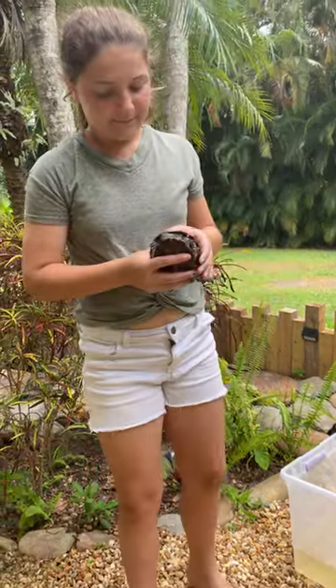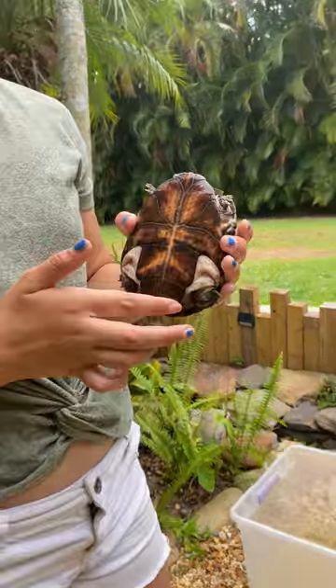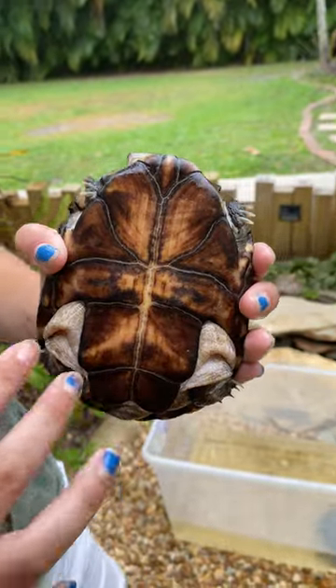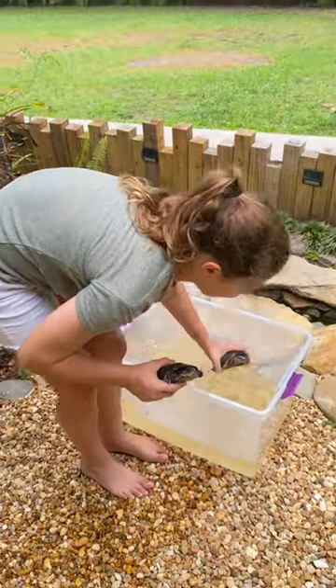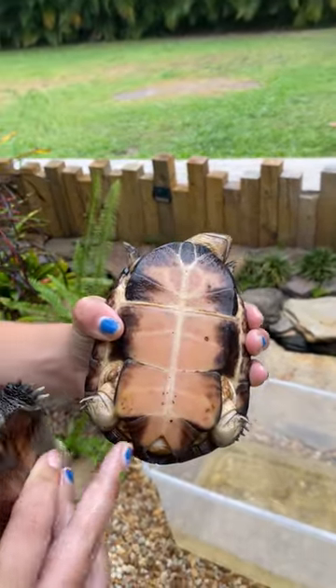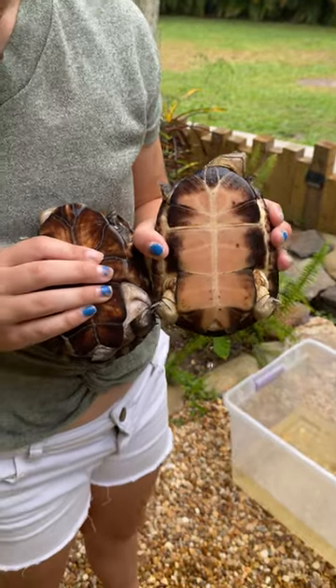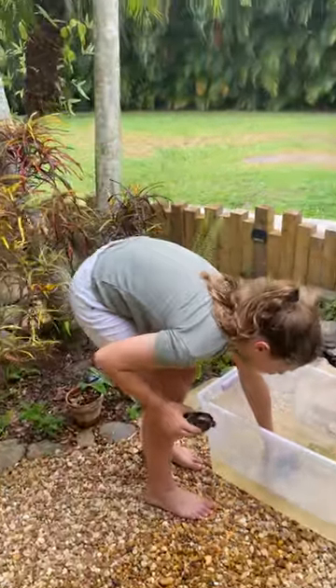You can tell their gender by the shell. This is a female — you can see the females have more of a U-shaped shell at the bottom. This is a male — you can tell it has more of a V-shape at the bottom.